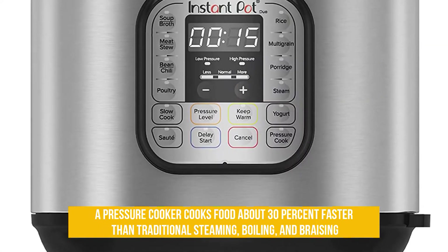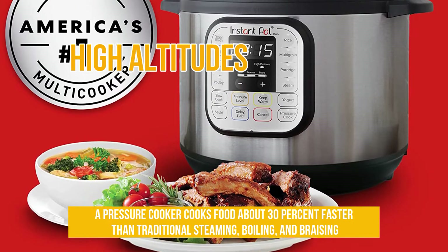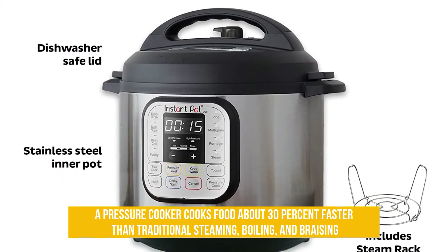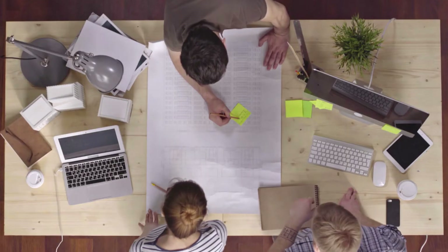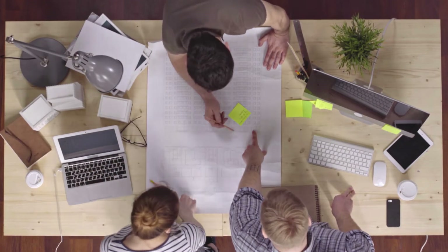It is worth noting that pressure cookers are especially useful when cooking at high altitudes. As elevation increases, atmospheric pressure decreases, which causes the water to boil at lower temperatures, lengthening cooking times. With the use of a pressure cooker, however, precise atmospheric conditions inside the cooker reduce cooking times even at high altitudes. Now that you have a background on how pressure cookers work, we have gathered a list of our top recommendations.